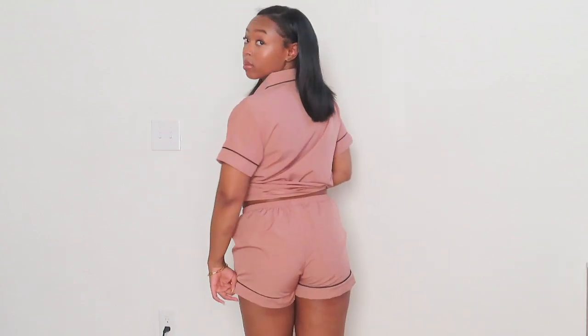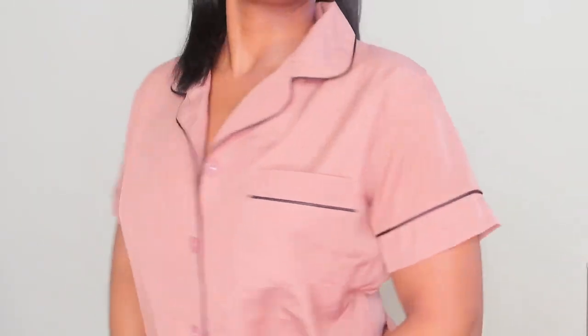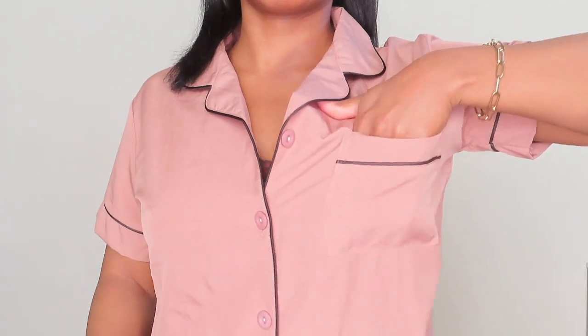This is pretty much the only actual set I got — other than the little tank top and underwear set. This is a real pajama loungewear short set with a button-up collared shirt — giving real girls' night in, movie night vibes. I want to do a chit-chat and wine video; I haven't done one in a long time and y'all really like those. I think I'm going to wear this set for it. Drop some topics in the comments below that you want to talk about.